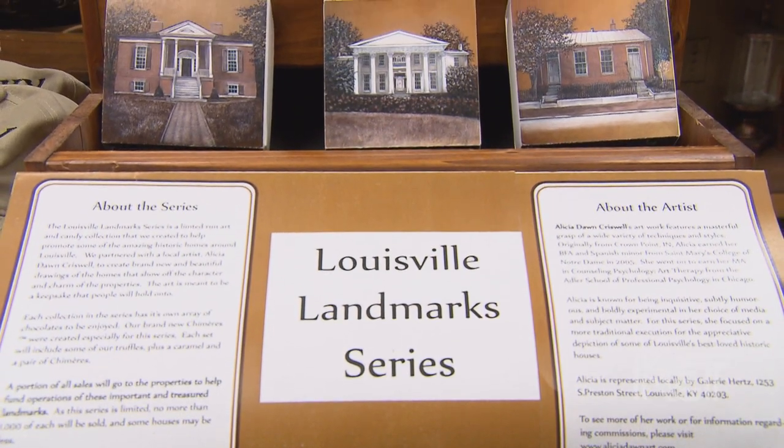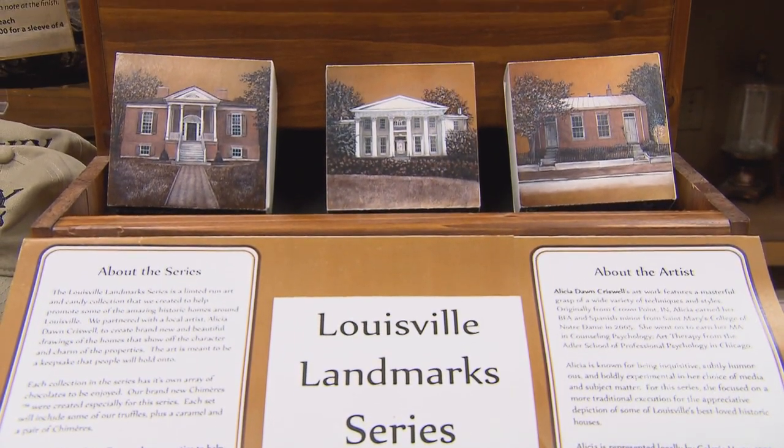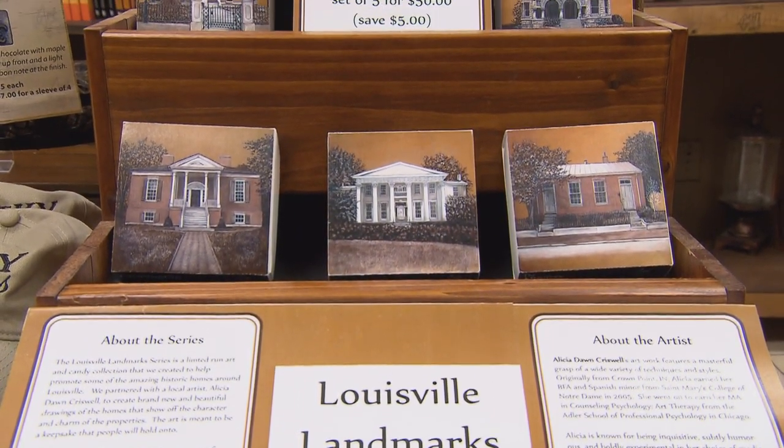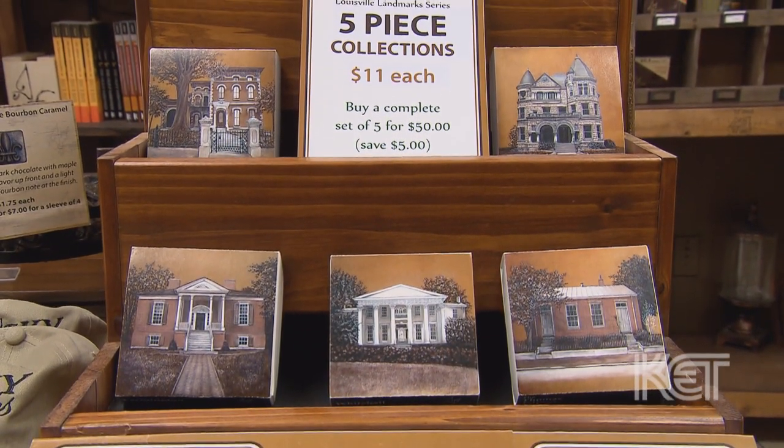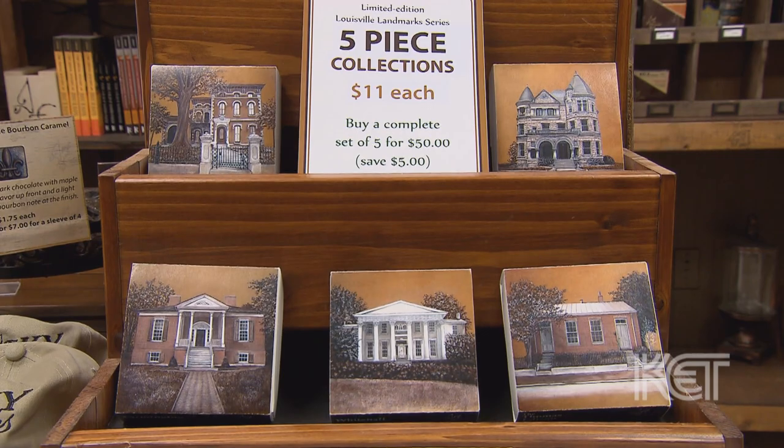The Louisville Landmark Series was a collection that we decided to do to help preserve Louisville. We live in a great city and there's a lot of historic buildings that get funding, but there's also a lot of buildings that don't.